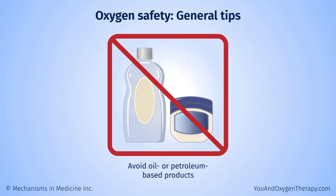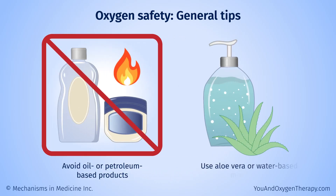Avoid oil-based lip balms, makeup, and lotions. Products with oil or petroleum jelly are flammable. You can use aloe vera or another water-based moisturizer instead.